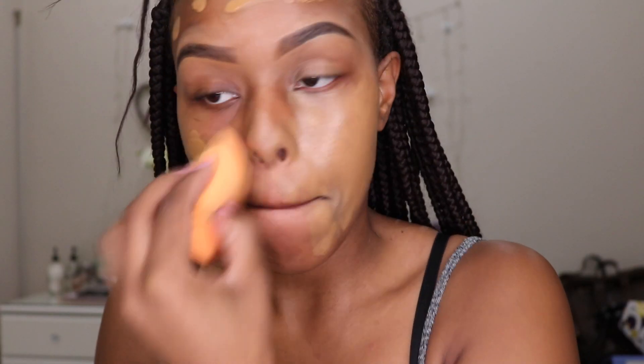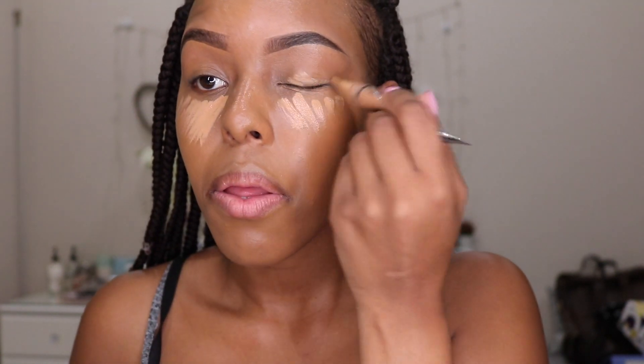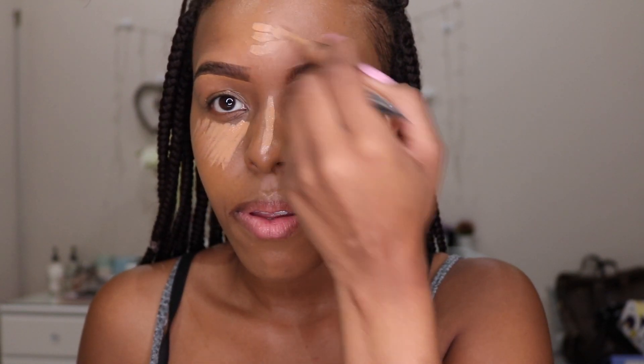For foundation I'm using the LA Girl Foundation — I did a review on this a while ago and I've been using it ever since. It blends really well with my skin, it's very reasonably priced, and it gives a very dewy flawless finish — it's literally become my everyday foundation. To conceal, I use the LA Girl Pro Concealer. I normally use the color Warm Honey for a highlighted finish, but for a natural look I use Fawn, placing it on all the parts of my face where the sun would naturally hit to highlight and cover any dark spots.